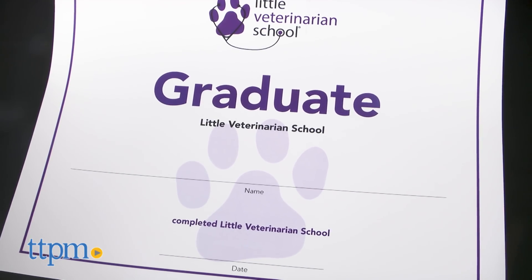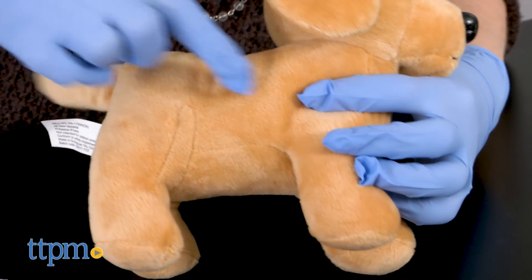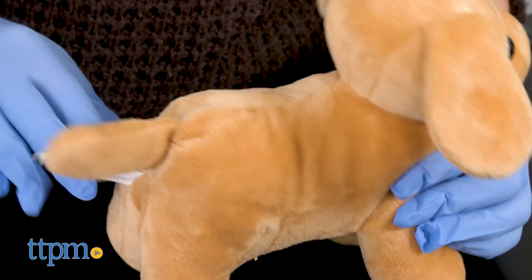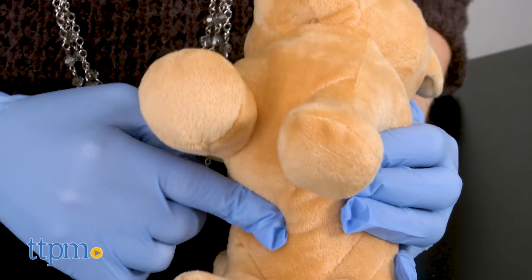This is going to inspire a lot of imaginative play among young kids who like animals and who dream of being a vet when they grow up. The kit gives them realistic veterinarian tools, which enhances the pretend play and allows kids to experience what being a vet is really like.